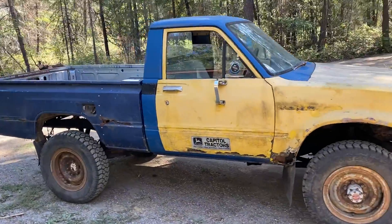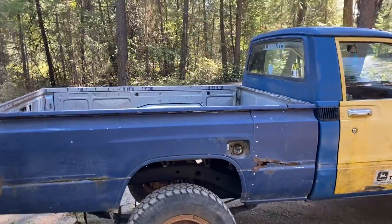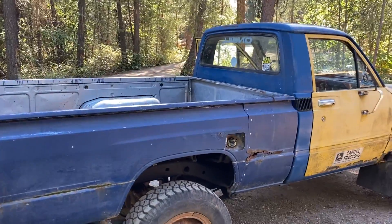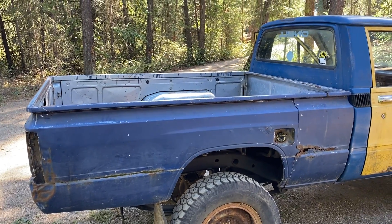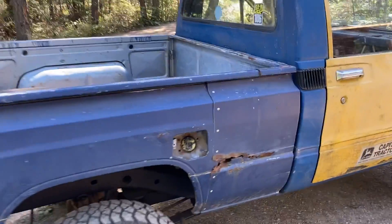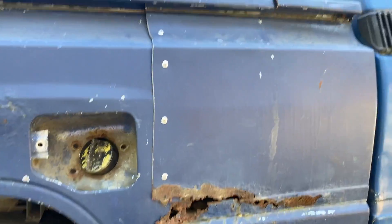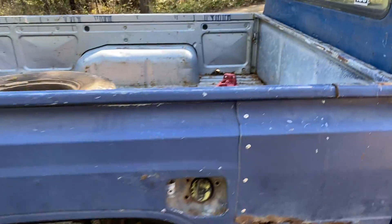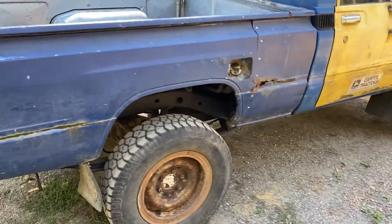1981 Toyota pickup pulled out of the field, been sitting there, and yeah, she's pretty rough. I got this box off of a second gen — was a long bed. Cut it, riveted it together, looks pretty good actually. Split rims off of an old '79 Land Cruiser.